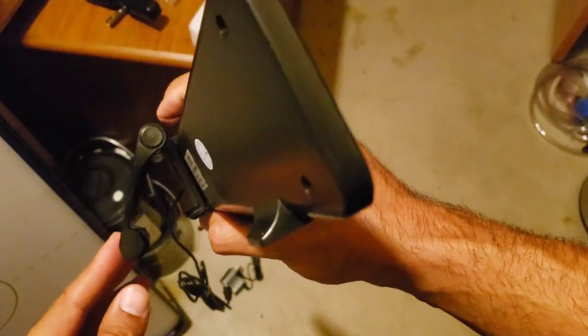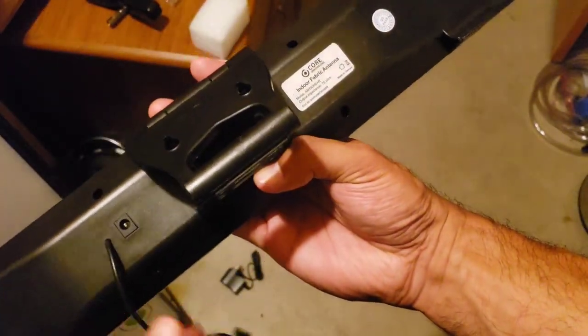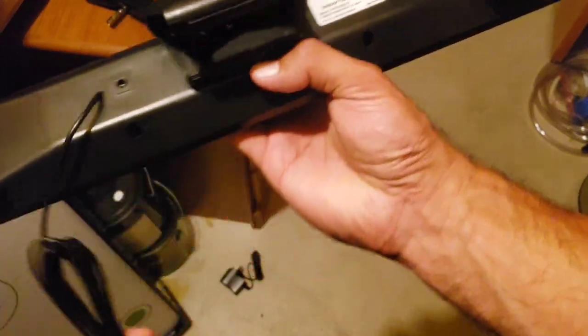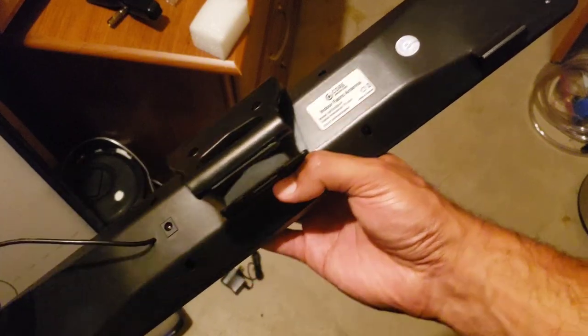There's a little tilt bracket so you can literally rest this on top of your TV — kind of cool. There's your power AC input, and you get probably a good eight-foot cord.